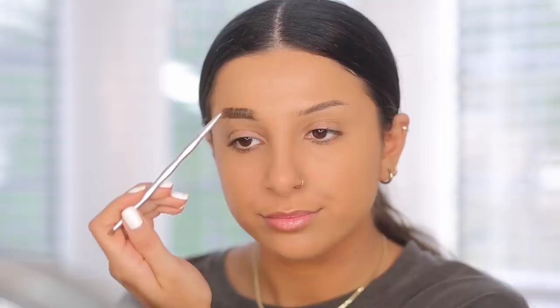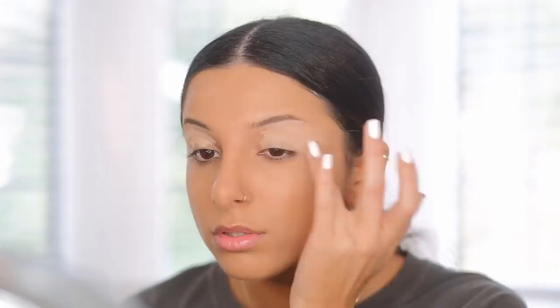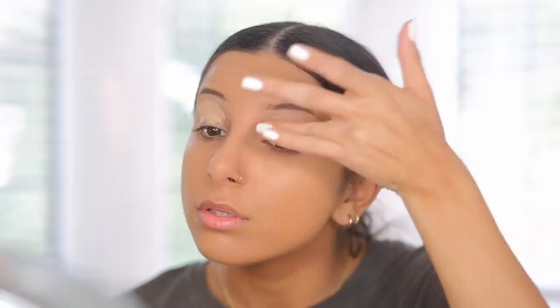Next I'm moving on to eyeshadow before concealer because I'll need to clean up my eyes for this look. You can do eyes first before foundation, but I didn't really think it through. I'm applying my eye primer from NARS with my finger, making sure it's evenly blended all over the eyelid, right into the inner corner, and dragged out far because I want this eye look to be really soft.